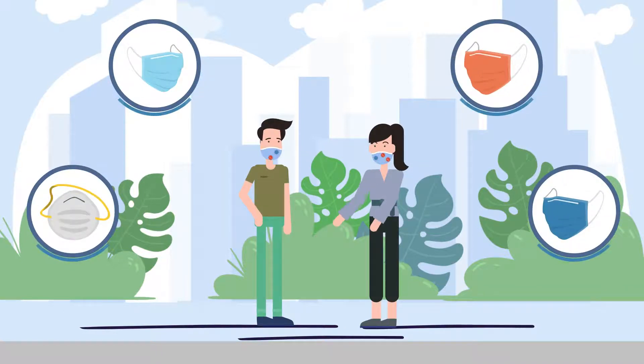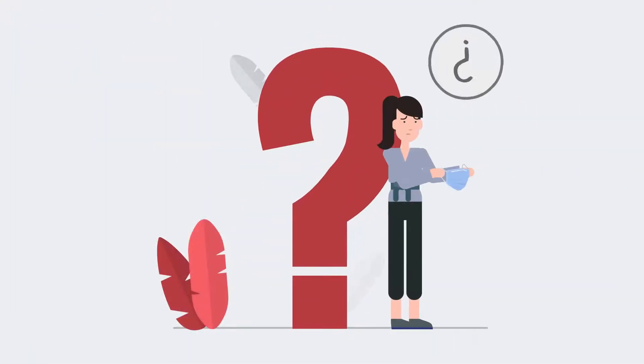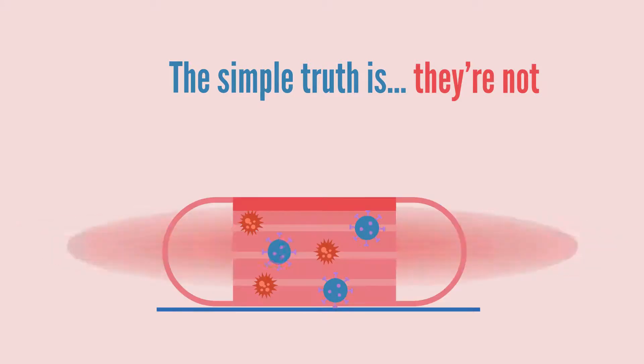Regular masks may cause skin irritation and require frequent mask replacement, which leads us to doubt if they're protective enough. The simple truth is they're not.